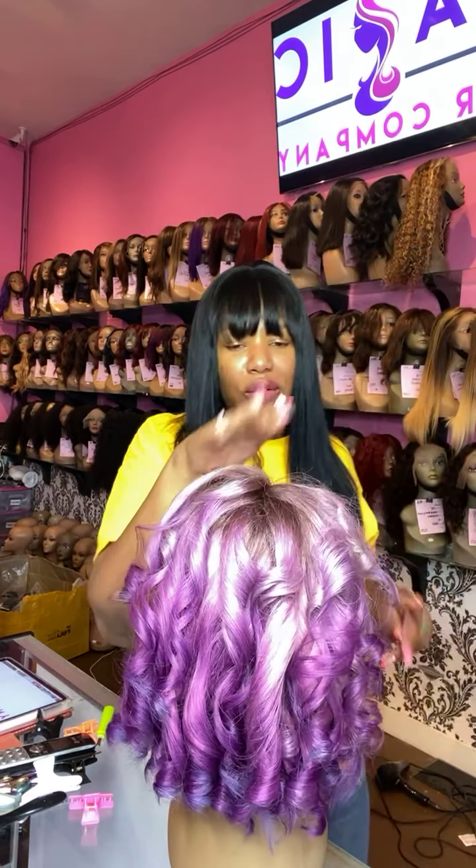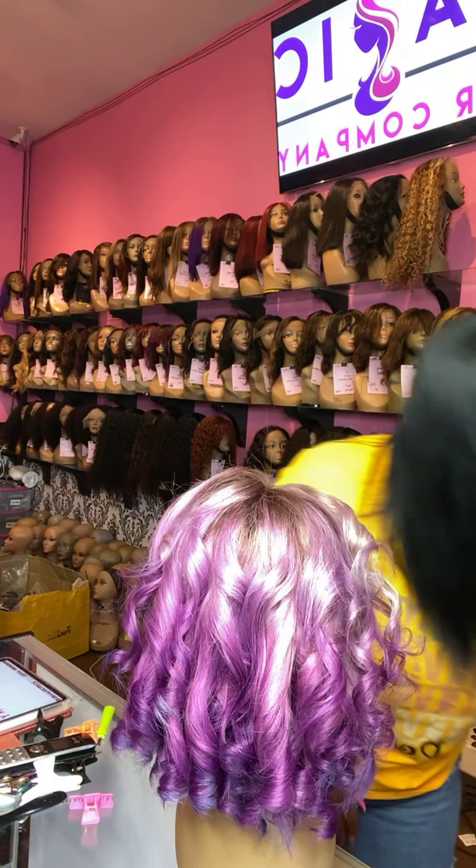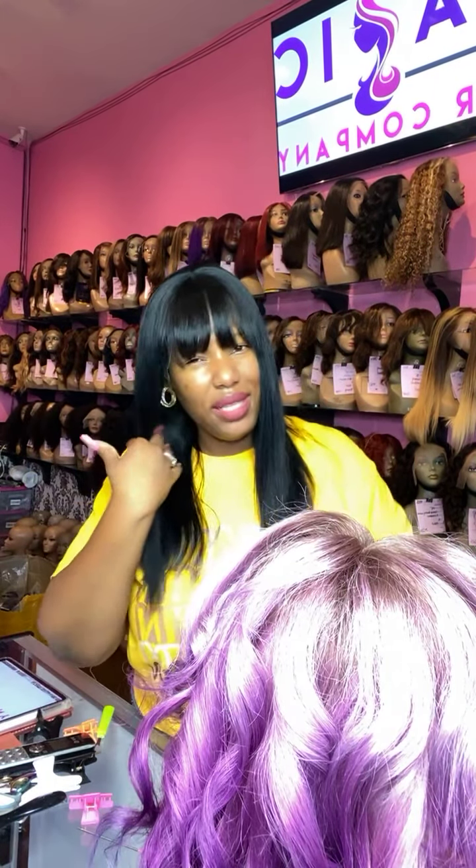That's exactly why I have this store — because I know from wasting money on extensions that if I was able to come into a store and actually see the hair, smell the hair, feel the hair, I would know whether it's quality hair or not. So I've been here in Culver City for almost nine years now selling the best wigs.